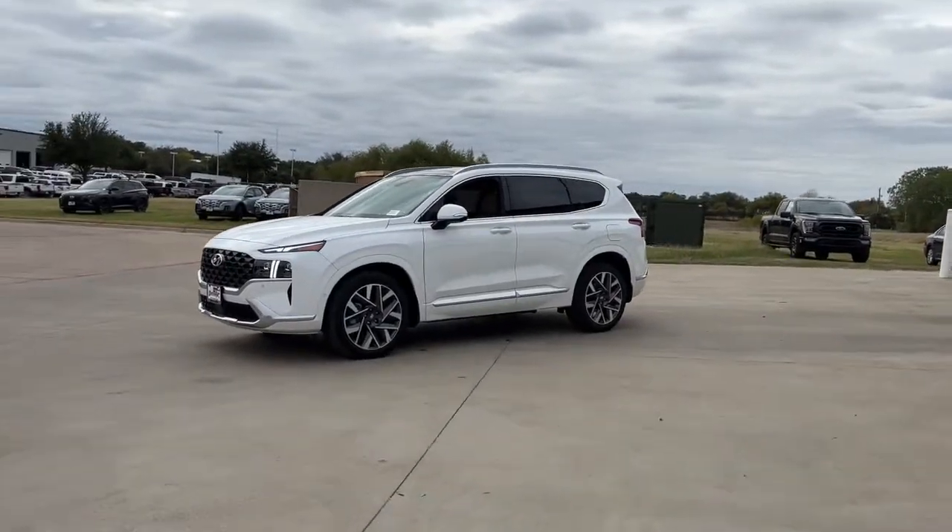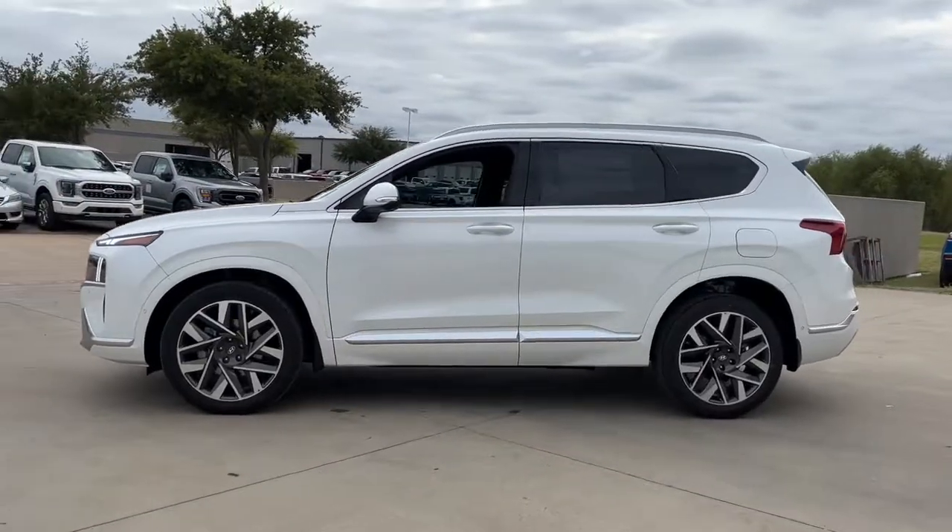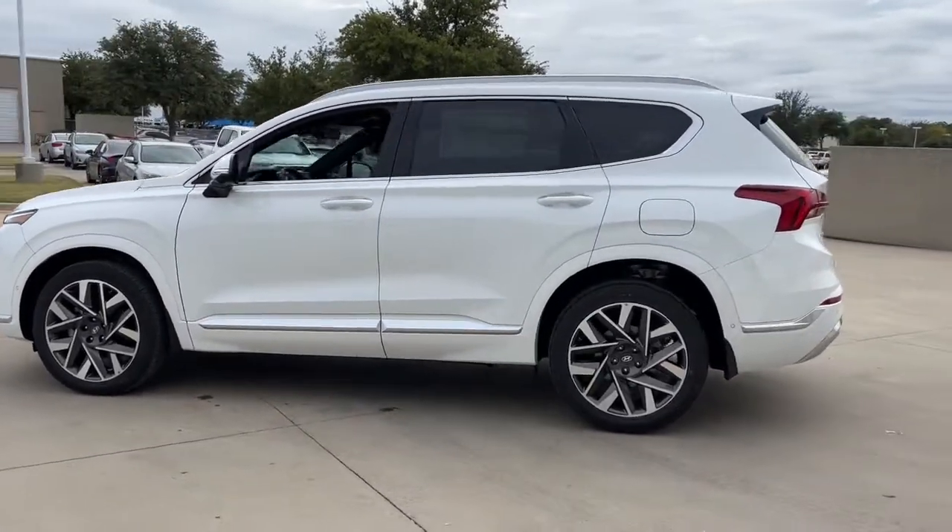Get acquainted with the 2023 Hyundai Santa Fe. Handsome and versatile, this Santa Fe brings ease and comfort to your busy lifestyle.